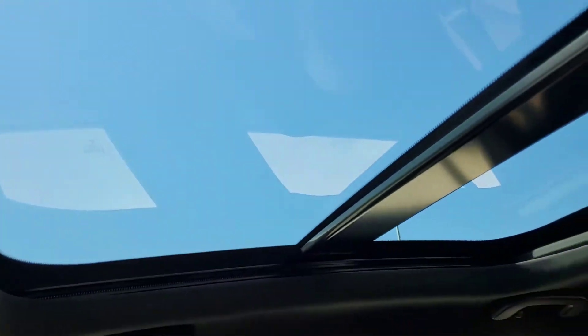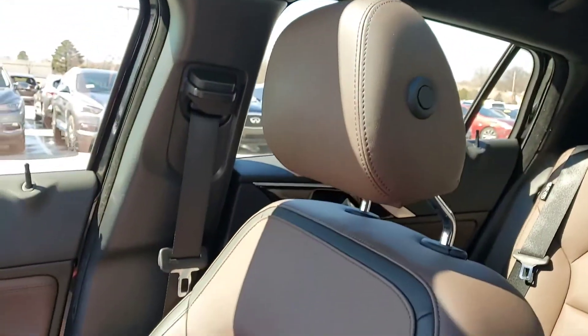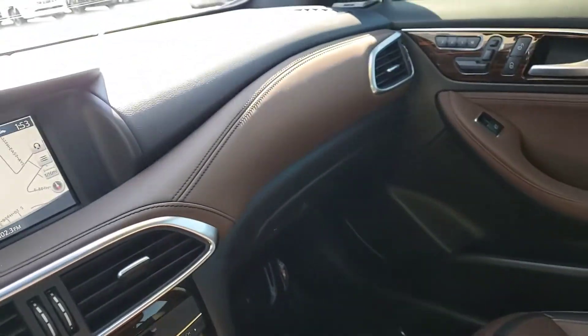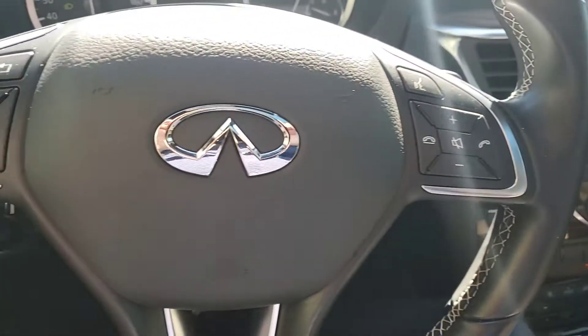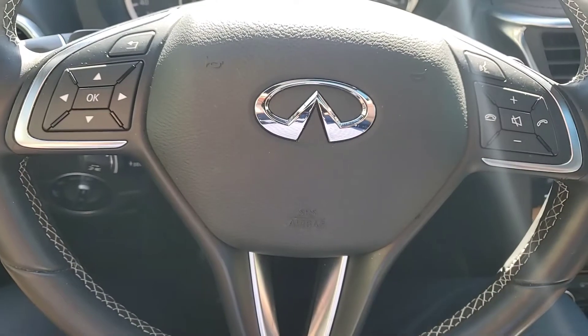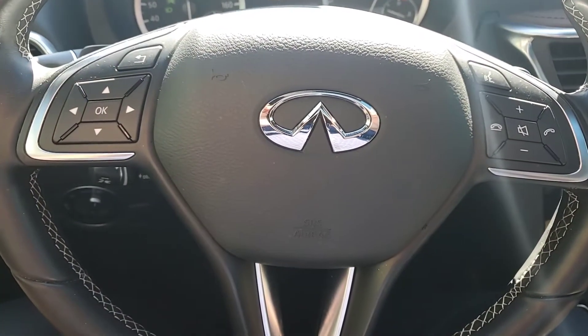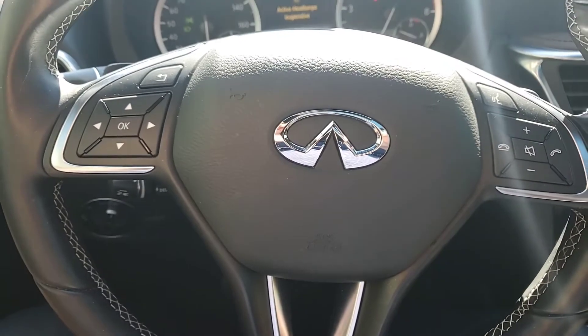Of course it does have the panoramic moonroof. Love to have you come by and take a look. Steering wheel controls all the same. Again, my number is 918-806-8233. Thanks a lot, bye.